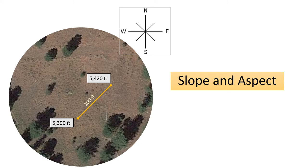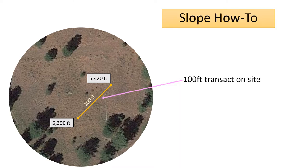The next thing is to think about how you might do slope and aspect on the site, and Tyler is going to tell you a little bit more about that. Hello, this is Tyler Ernst with the University of Idaho, and today I'm going to be walking you through how to calculate slope and aspect.